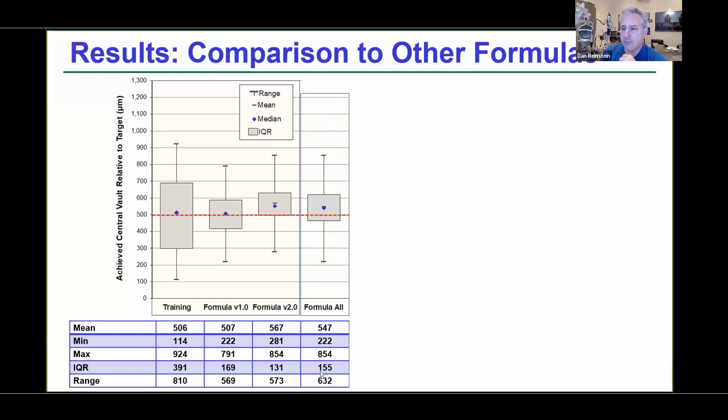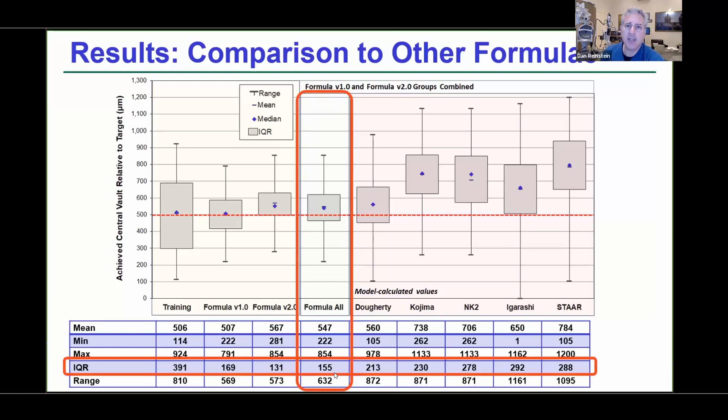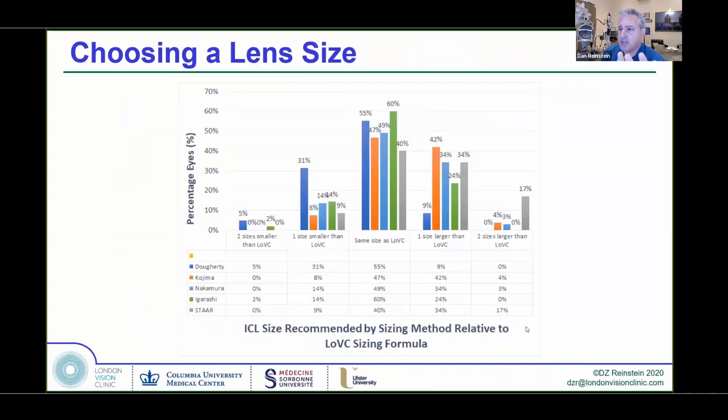Combining all of those together for comparison to the ranges produced by all other formulas, you can see that this posterior chamber dimension-based formula is providing much, much more accuracy in terms of predicting the actual vault within the eye. Statistically comparing this London Vision Clinic formula to all other formulas, we see that the STAAR formula, in 17% of cases, recommended a lens size two sizes higher than that recommended by very high-frequency ultrasound.